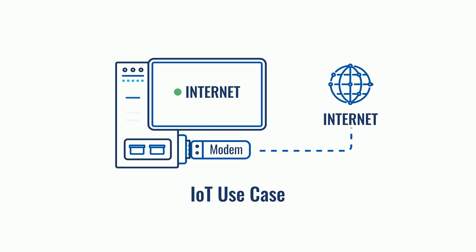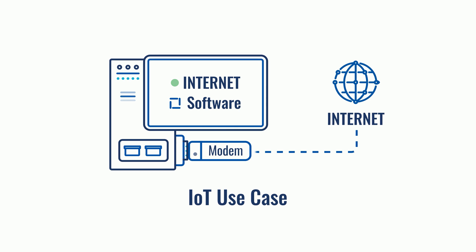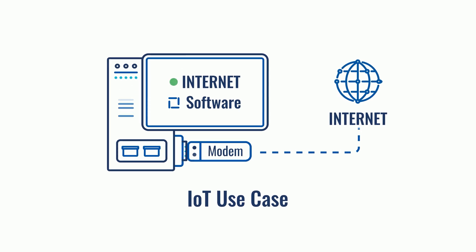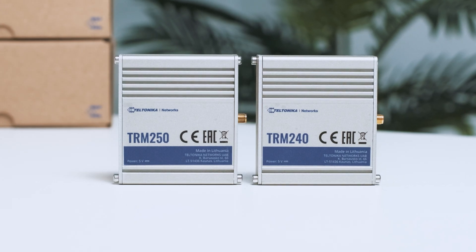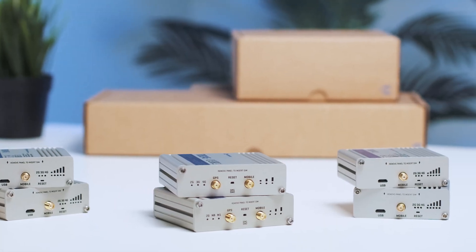LTE modems, as separate devices, perform only one function — they provide internet connectivity to a connected device. A majority of modems cannot make a connection without the help of software running on the device they are connected to. A good example of a modem would be the RTRM series, that is often used in coffee machines for monitoring, maintenance, or warranty-related purposes.